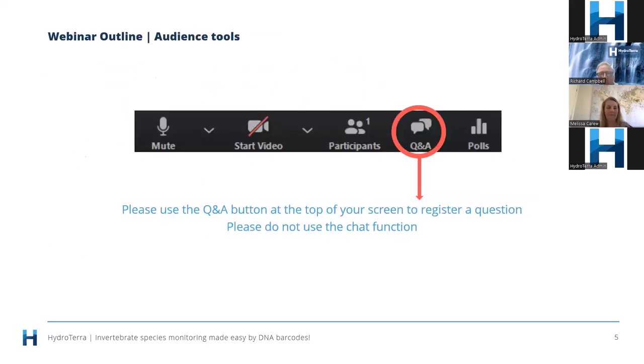A couple of administrative matters before we get started. We love your questions — thanks to those who've already sent through their early bird questions. We've got eight of those today. Obviously questions arise as we go through the presentation and you can lodge your questions by using the Q&A button at the top.